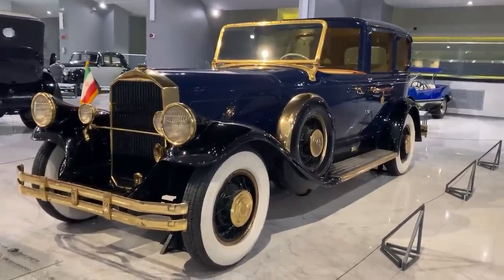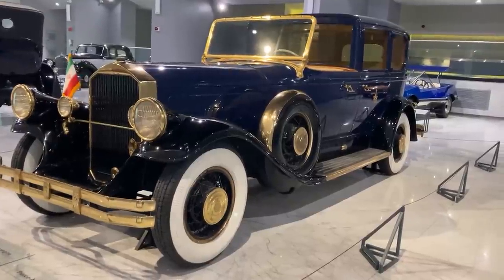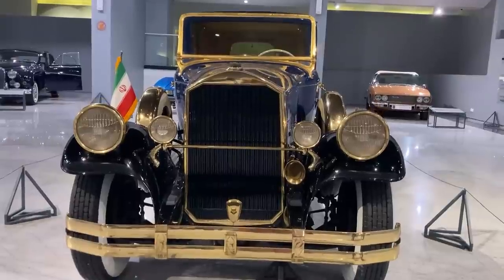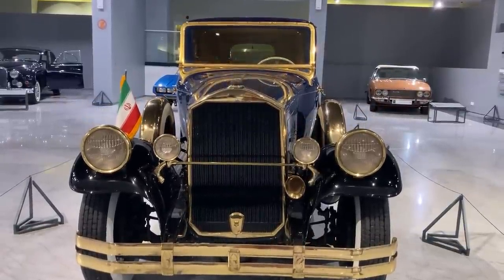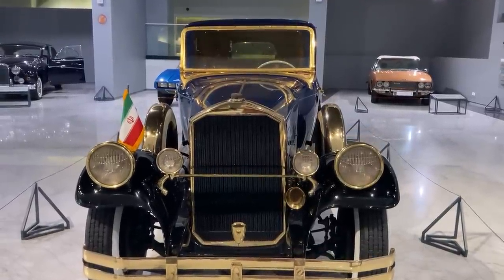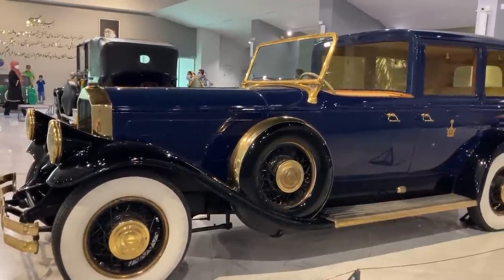Due to the very large size of its engine, the Pierce Arrow Model A had a very long hood. The example displayed in the museum was ordered in 1930 by Colonel Reza Gholi Amir Khosrabi, the head of the Pahlavi Bank and the exclusive importer of Pierce Arrow cars during the first Pahlavi era. The price of this car, financed by the Pahlavi Bank's treasury, was thirty thousand dollars.